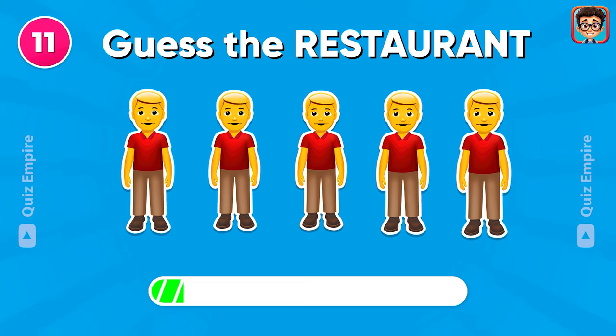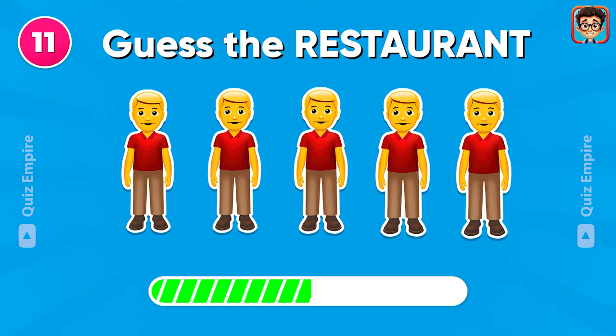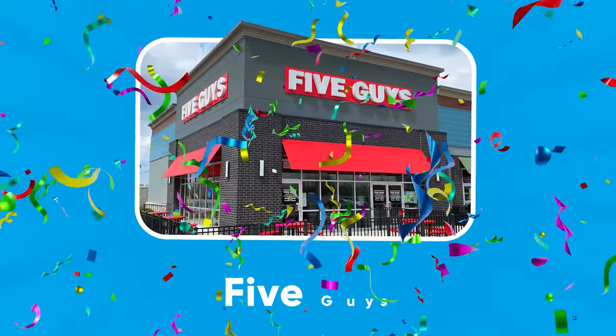Which restaurant could this be? Five Guys!